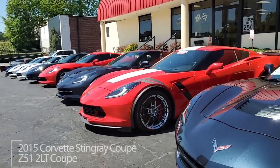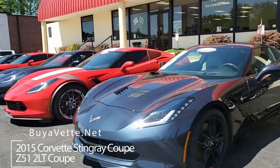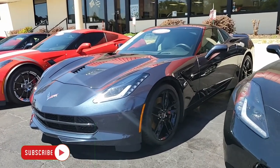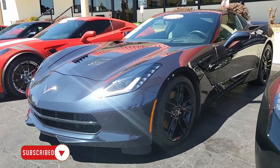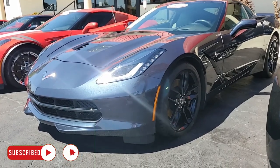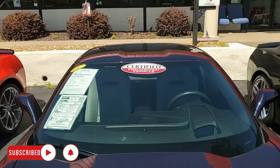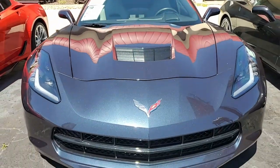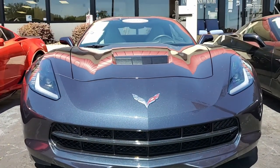Here we have a 2015 Chevrolet Corvette Stingray Z51 2LT Coupe. Beautiful car in that kind of hard-to-find night race blue. We have a couple of night race blue Corvettes on our lot here. Beautiful color — absolutely beautiful and highly sought after right now, making this car an exceptional car that a lot of people are going to want.